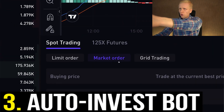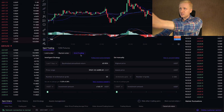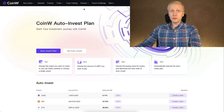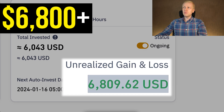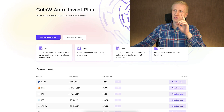Instead of trading only manually, you can also use automated trading bots here on CoinW — for example, grid trading and the auto invest bot. I will show you how both of them work. On another platform, I earned more than $6,800 automatically using an auto invest bot, which illustrates how powerful these bots can be.